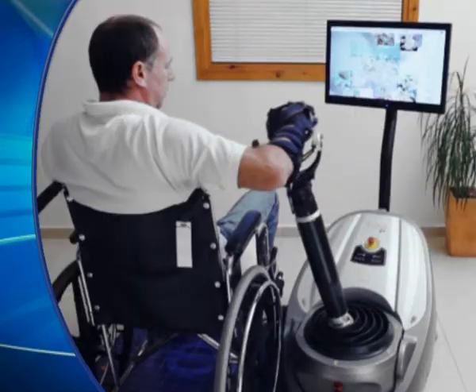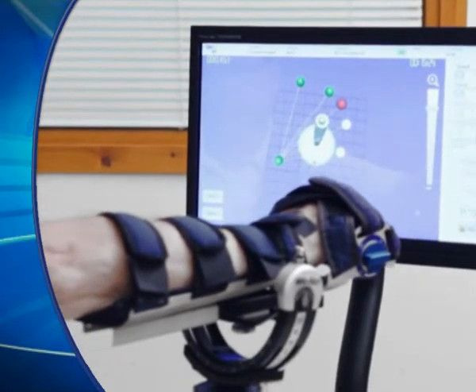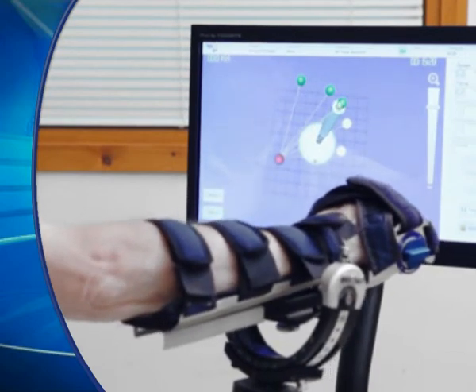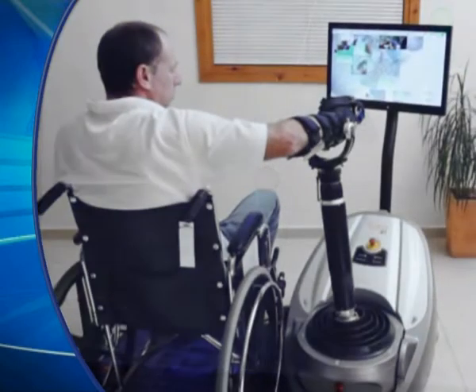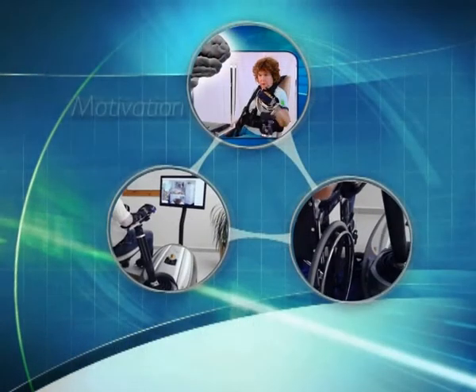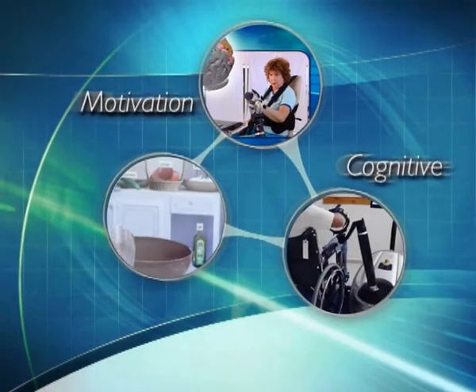RIO's range of exercises focus on recovery of reaching ability, providing detailed data on arm performance and patient progress, setting new standards for treatment and evaluation. With engaging interactive visual and auditory stimuli, RIO therapy motivates patients to succeed. It exercises cognitive capabilities along with motor skills, providing a comprehensive personal recovery plan.